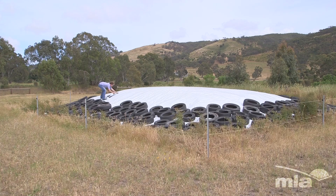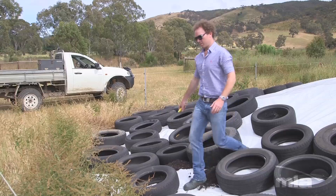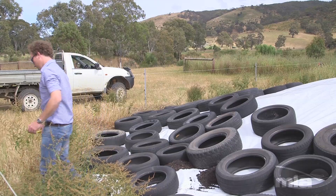Grape Marc is very cheap, and it's not too far away — about 15 k's away. We get in about 600 to 800 tonnes of Grape Marc each year, so obviously it reduces the greenhouse emissions, and it also increases your kilos per head.